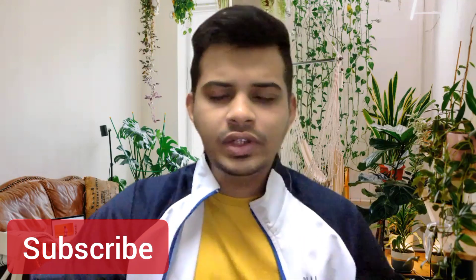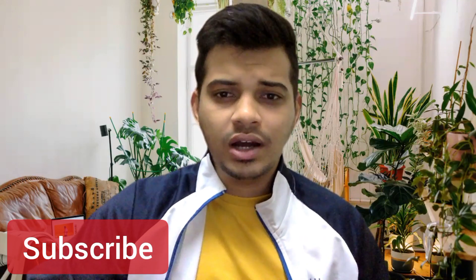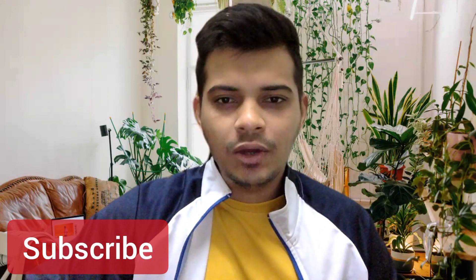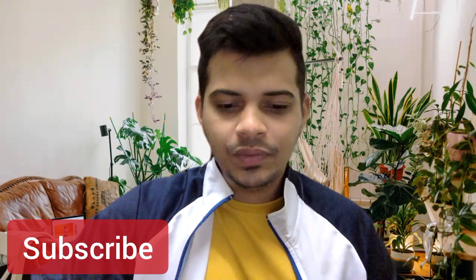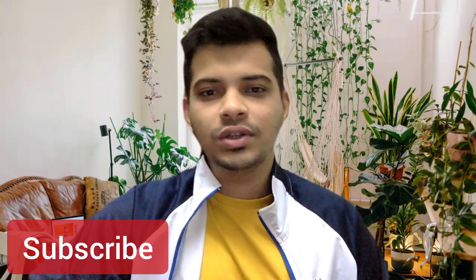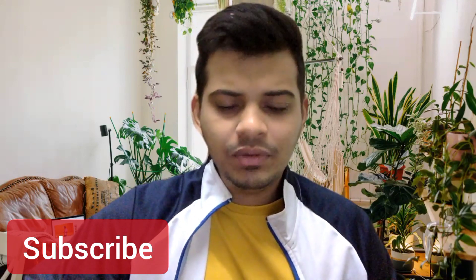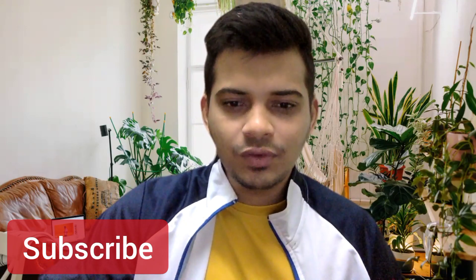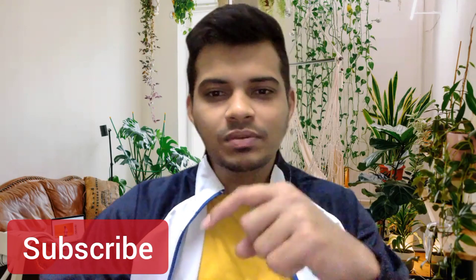Those are the six important things I wanted to share, which will give you an upper hand compared to other competitors. I hope you follow all six and do well in your exams. Keep preparing hard — whatever you think you can achieve. If you haven't subscribed to the channel, please do subscribe. Thank you.